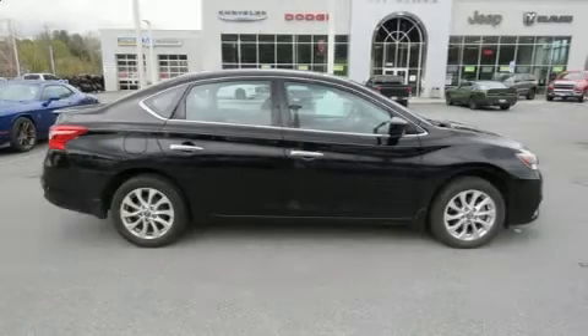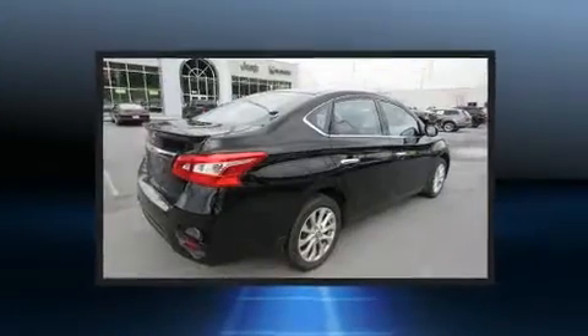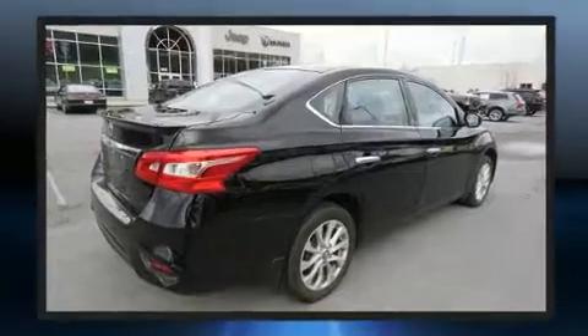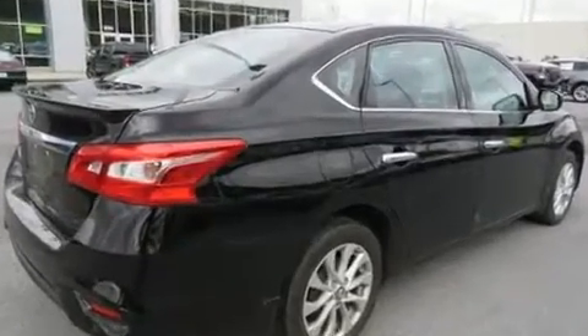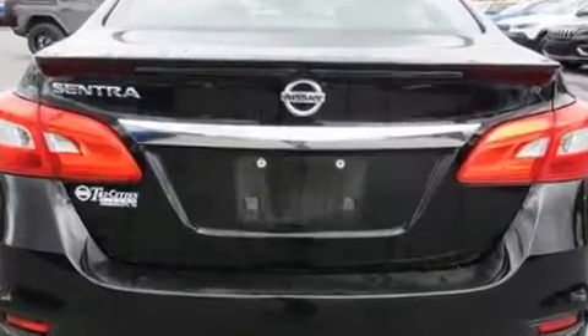You can expect a lot from the 2017 Nissan Sentra. This four-door, five-passenger sedan has not yet reached the 20,000 mile mark. Smooth gear shifts are achieved thanks to the efficient four-cylinder engine, and for added security, dynamic stability control supplements the drivetrain.